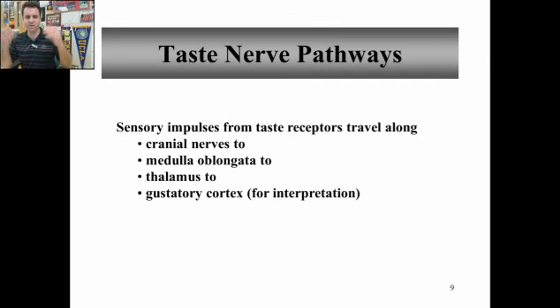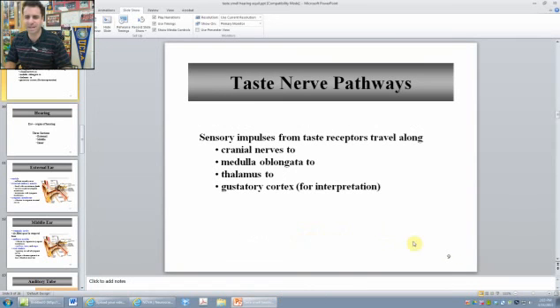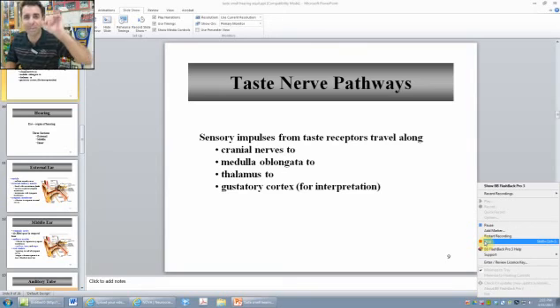The pathway goes through the cranial nerve from the tongue, from those sensory nerves, into the medulla. The medulla routes it to the thalamus. The thalamus sends it along different tracks, specifically to the gustatory cortex, to be interpreted — what taste that is exactly. And we'll pick it up with hearing in part three. Bye-bye.